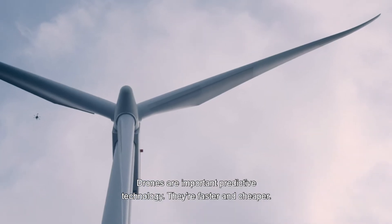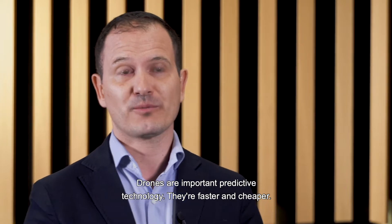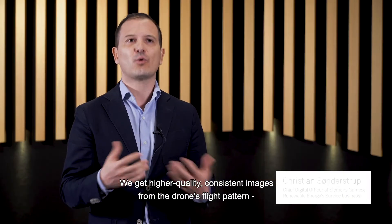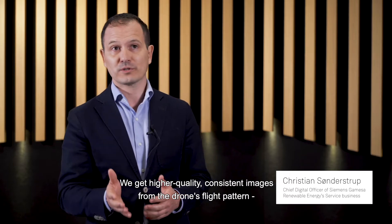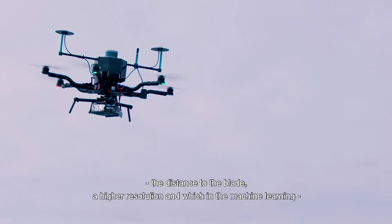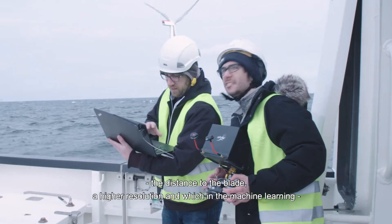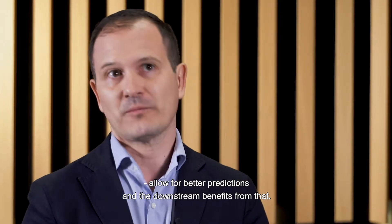Drones are an important predictive technology for a number of reasons. Drones are faster, they're cheaper. We actually get a higher quality of images — we get consistent images from the pattern with which the drone flies, distance to the blade, higher resolution, which in turn in the machine learning allows for higher quality predictions and then all the downstream benefits from that.